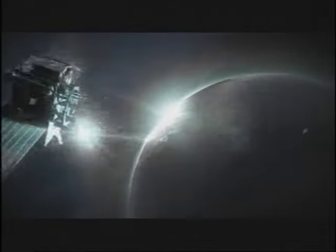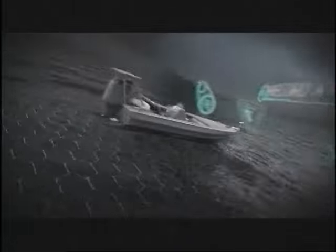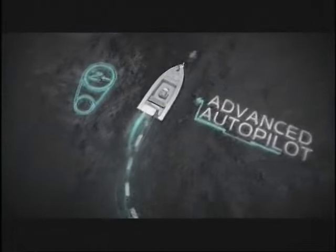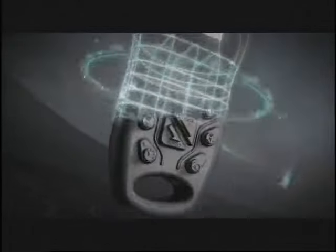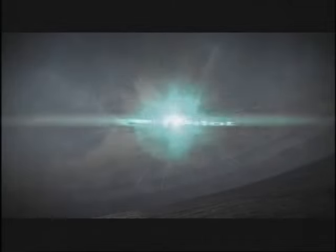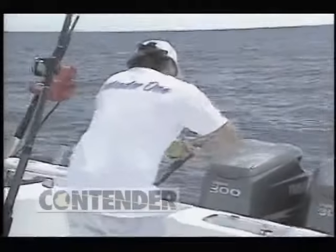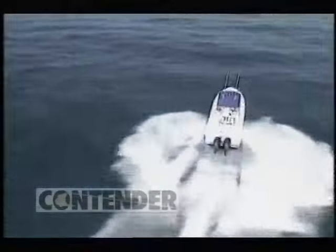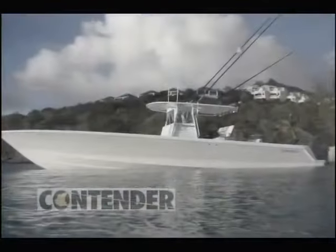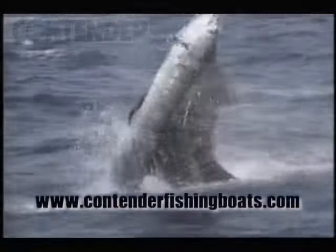Think GPS is just for getting you to the water? Think again. The new iPilot wireless GPS trolling system can hold your boat in place like an electronic anchor, record and retrace productive fishing paths, automatically keep you on any bearing you choose, and take total command of speed. The new iPilot controls your boat with wireless GPS precision so you can focus on fishing. And it's only from Minn Kota. At Contender, we've specialized in building high-performance, top-quality, custom-made boats for more than 25 years. Contender has redefined what a fishing boat can be. Check out our new generation team models — the 27, 31, and 33 — all available with optional forward seating.